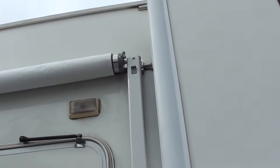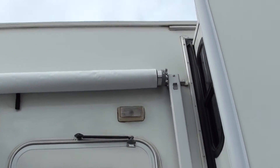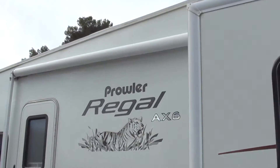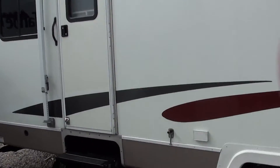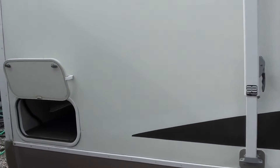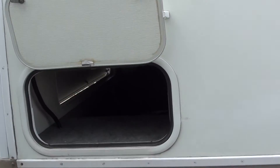Nice deep storage area. It's got a nice big awning over the unit here — it goes over the front door as well as all the way to the back door. That's your bedroom door right there. It's got two stairways to come in. Another storage pass-through compartment in the back here.